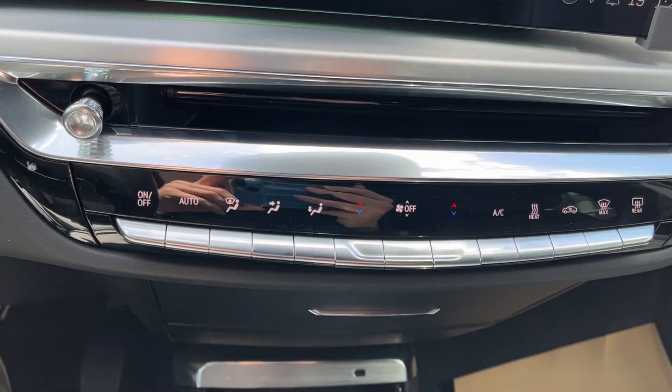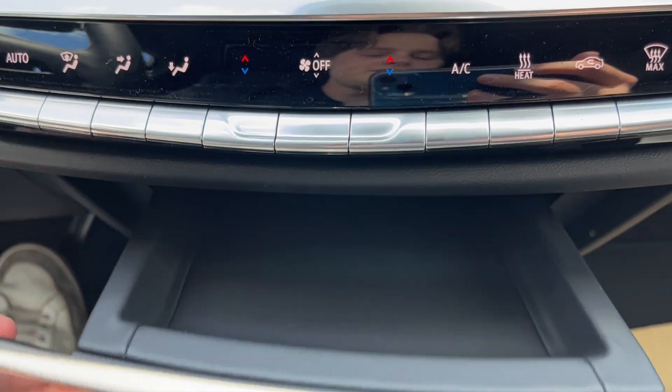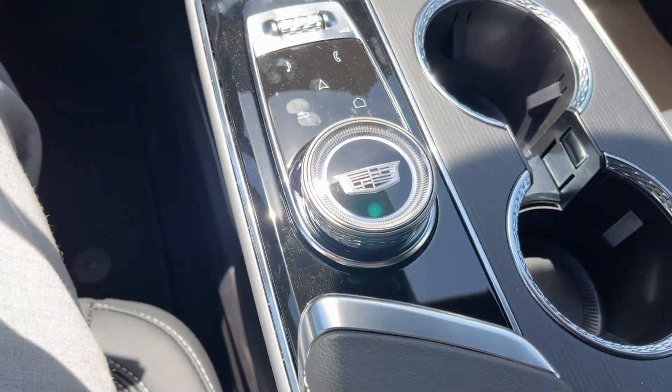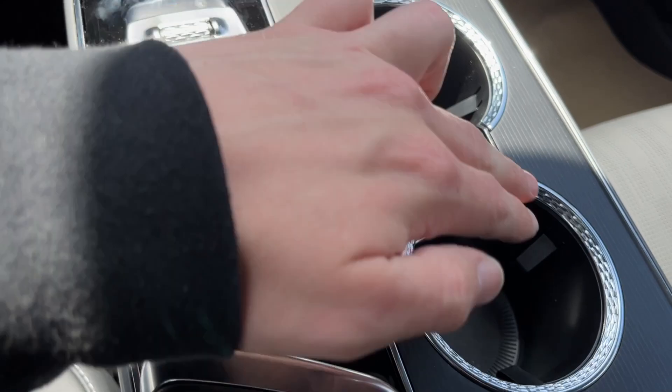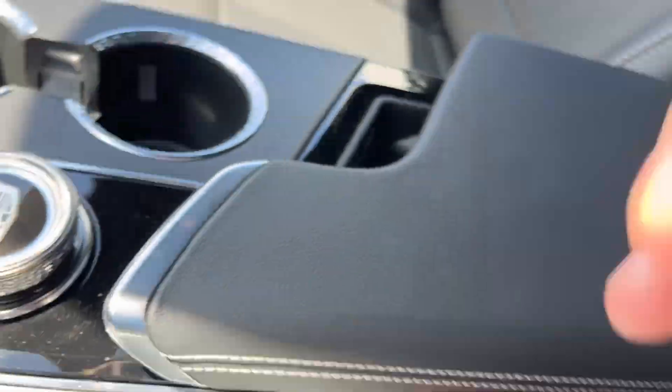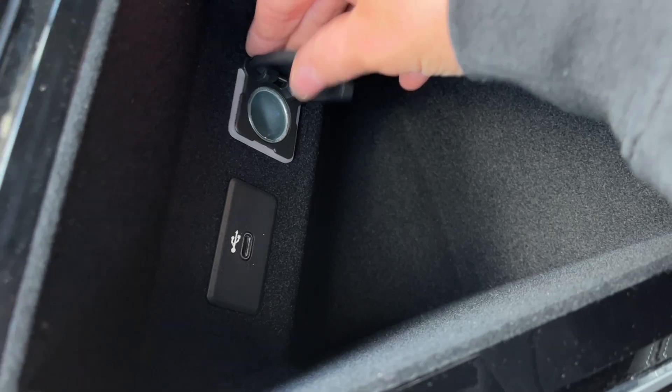Just below that is the climate control. We have some storage underneath here, and a USB-C plug-in. We have our infotainment system controls as well as the volume. Two cup holders and a wireless charger.